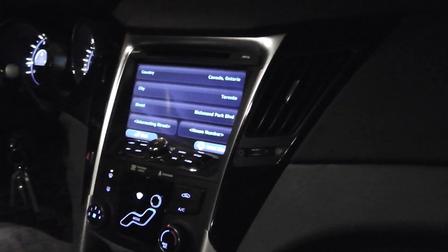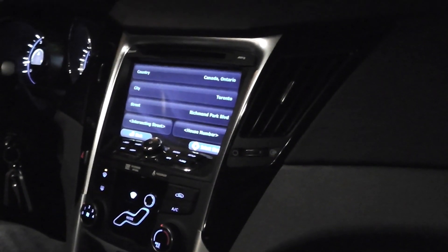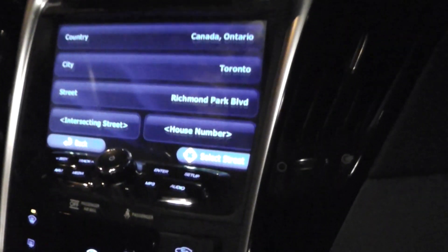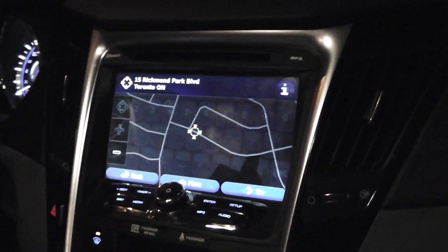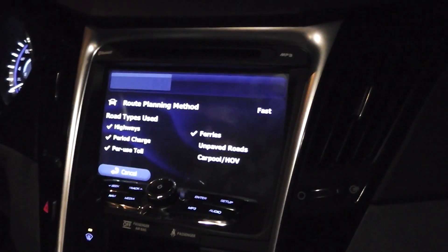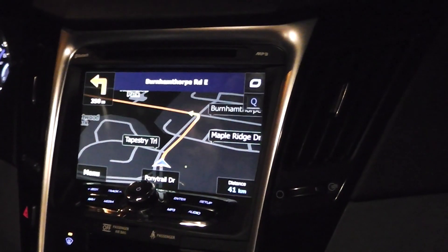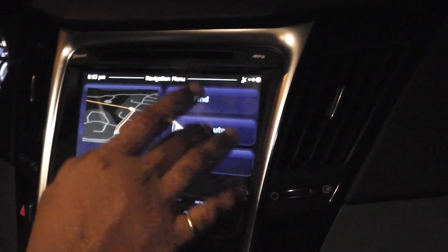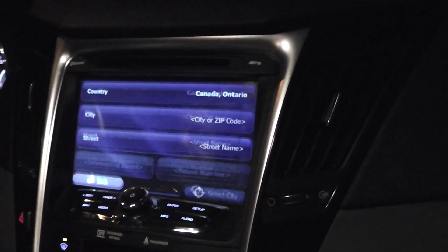It also has a waypoint feature. When you're going to point A and suddenly get a call from a friend and need to go to point B on the way, you can just add a waypoint. I'm going to quickly show you — it's so fast at calculating the route. There you go. Now on my way I need to add another destination.